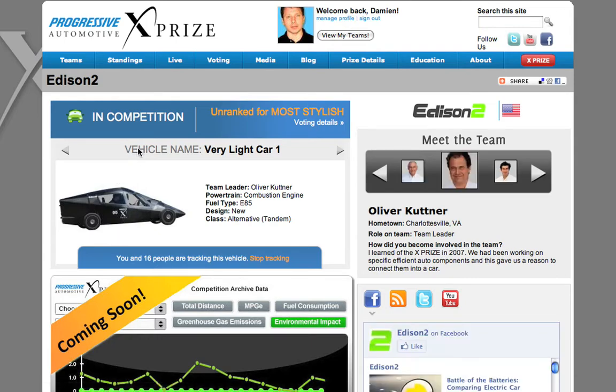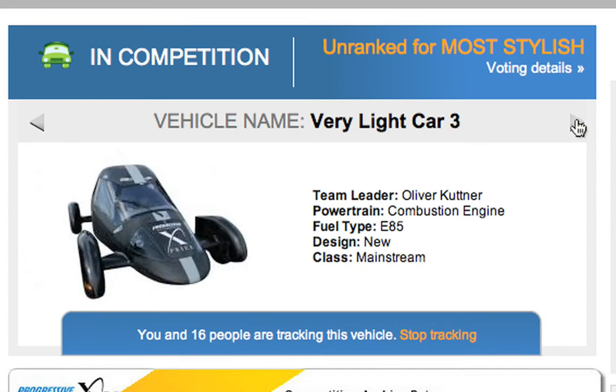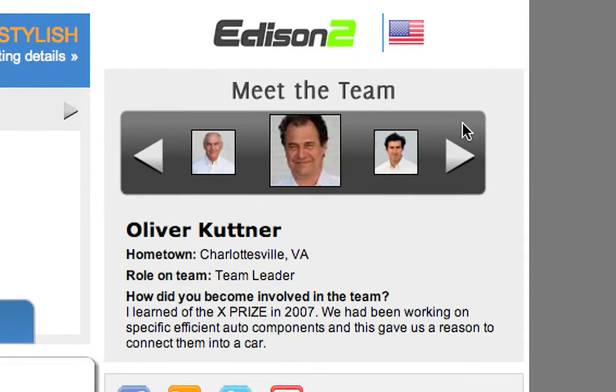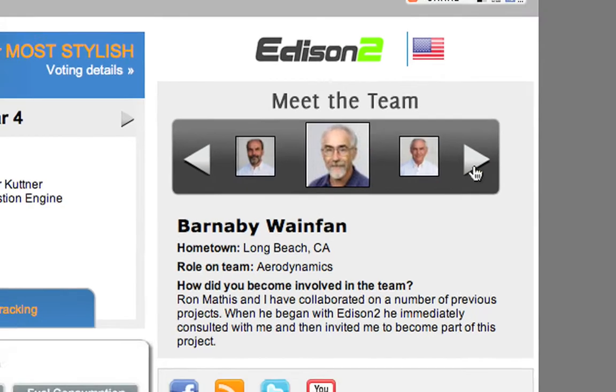Right now I want to show you guys the Edison 2 team page. You have details on this specific vehicle. The Edison 2 team has four vehicles. You can scroll through their vehicles here and it will update the information regarding that specific vehicle. It will show you whether they're in the competition or eliminated, as well as their ranking for any of the fan favorite voting on the site. Over here in the meet the team section, you can scroll through the different members of the team. It will update the information below them, giving you the team's hometown or the role on the team for the actual member, as well as how they became involved in the competition.